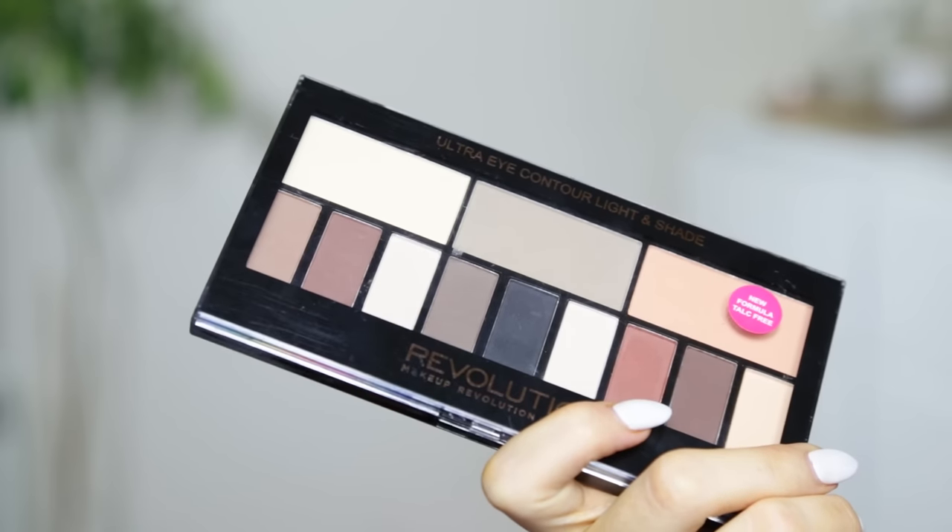The thing I originally went into Superdrug for is the Light and Shade palette — I wonder what this could be duping. It's basically a dupe for the Kat Von D Shade and Light. I actually have the Kat Von D version of this section, you may remember it from my testing Kat Von D makeup tutorial. I've got to say, it looks pretty spot on. I may have to do like another half high-end, half drugstore face and put these two to the test because they look pretty good.